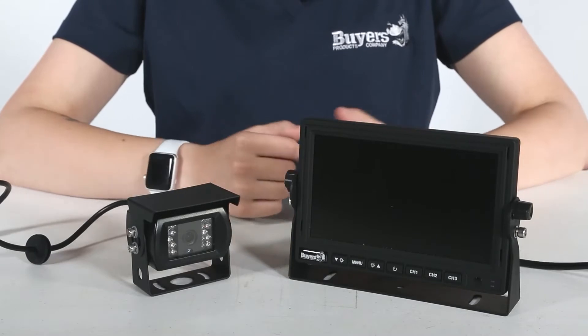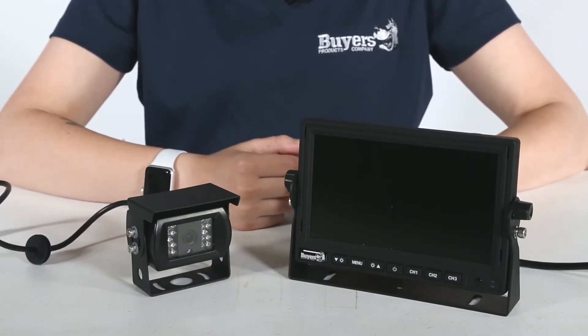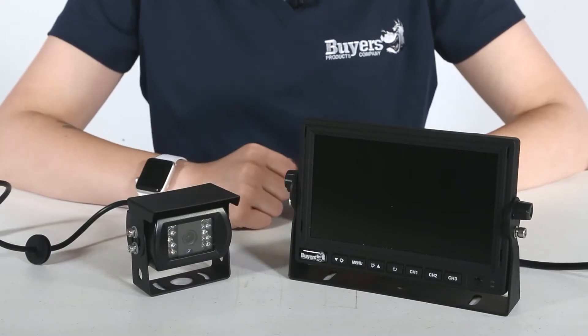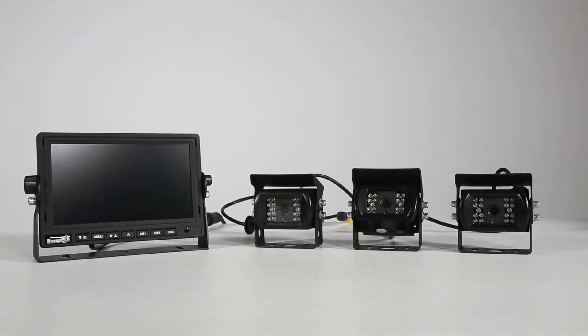This is a complete camera system which includes the power and main harnesses, 7-inch in-cab monitor, and rear-facing camera. The system includes one camera, but can support up to three, which are sold separately.